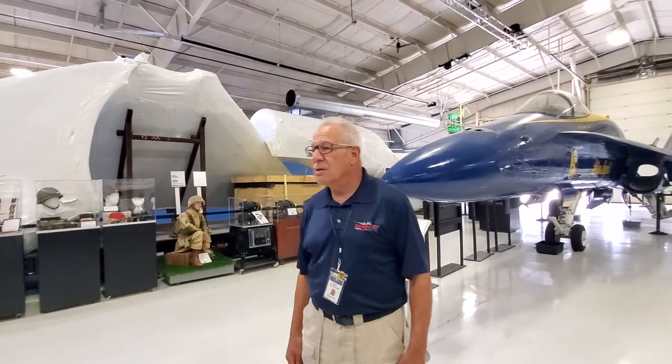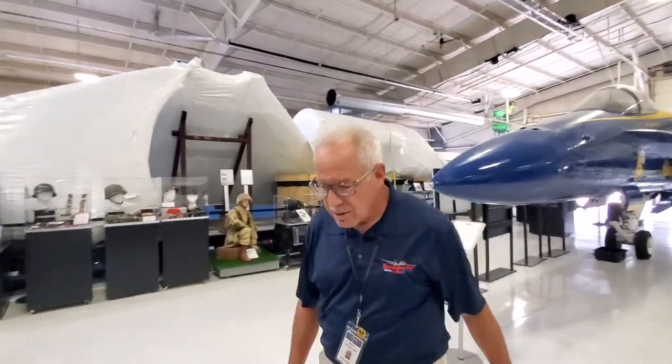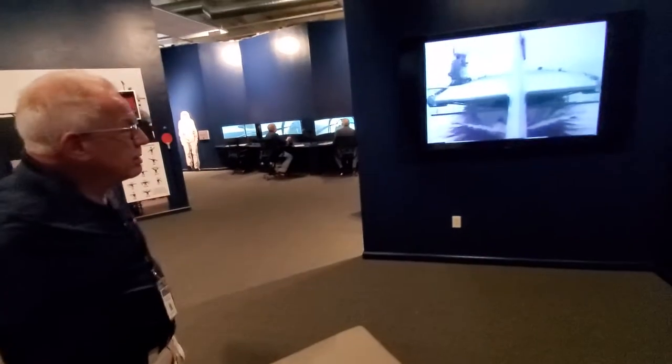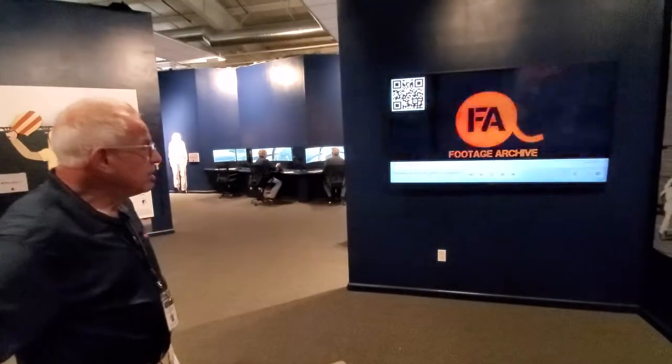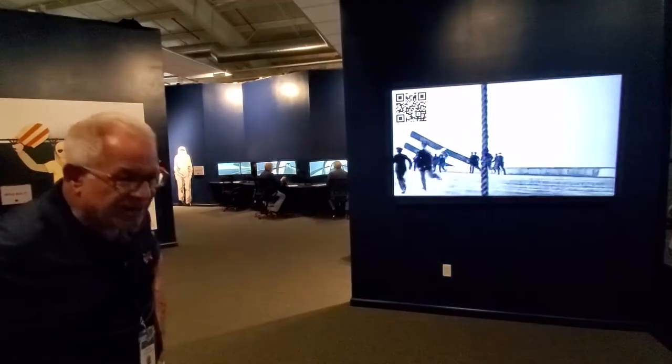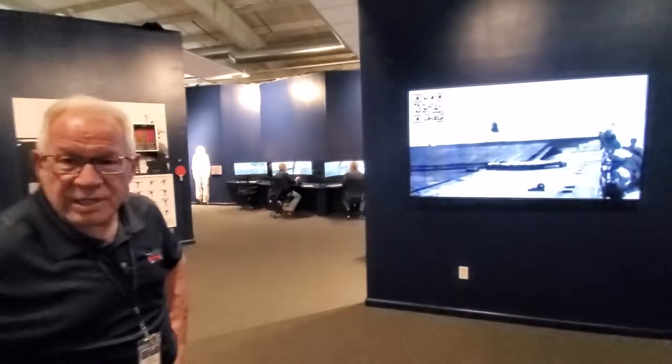That is a side paddle-wheel Great Lakes luxury steamship. They took the decks off and put two carrier decks on these to train naval aviators in Lake Michigan.